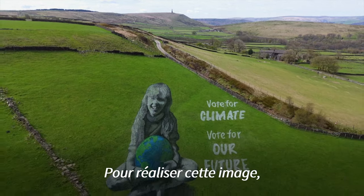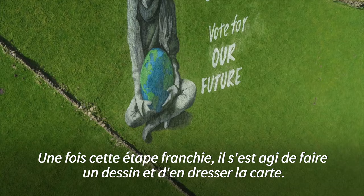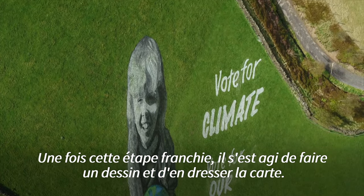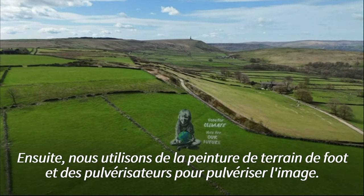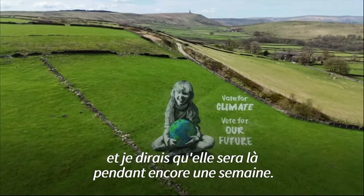To make this picture, first of all I had to convince my daughter to help us out, so she's modelling here. Once we got past that, it's then making a drawing and mapping it out. There was a team of 10 of us over three days, using football pitch paint and sprayers to spray the image. It survived the rain a little bit and it'll be here for probably another week.